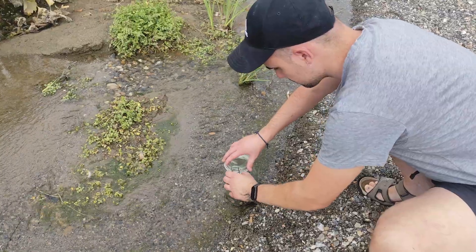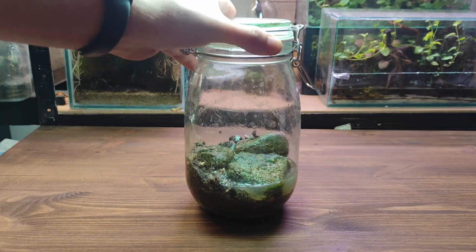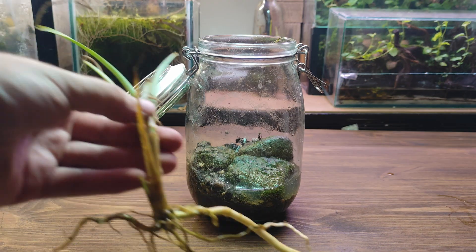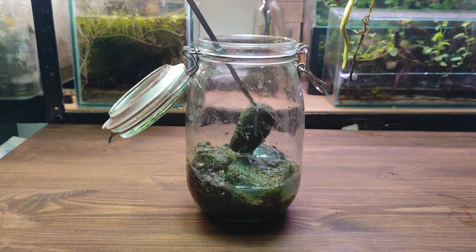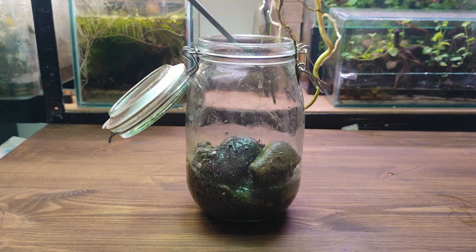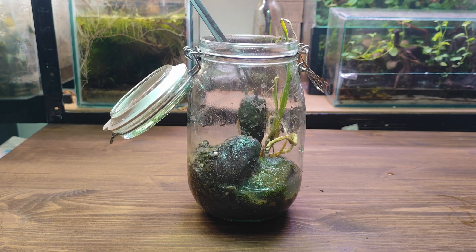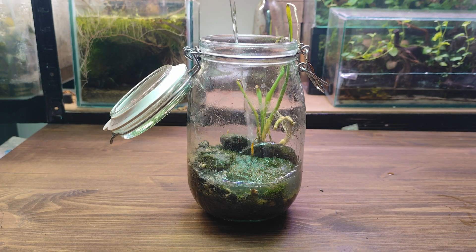Once the jar is ready we can head home, and believe it or not, inside there are already thousands of living creatures — some are even bigger than you'd expect. Next step was planting the river plant; I placed it carefully between the stones with the roots covered. It usually grows in mud so it won't rot, but the leaves must stay above the water.